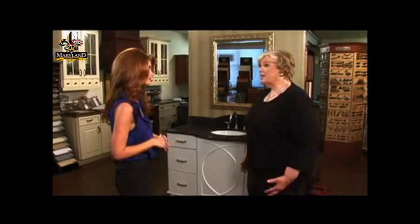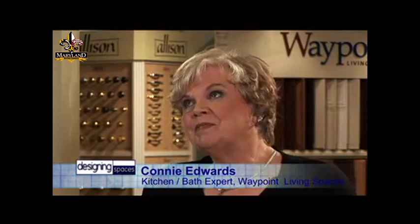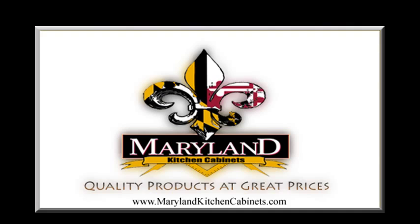So where do you start? It is a complicated process, Kelly. But the first thing I tell people to do is go through magazines, tear out pages of things that you really like, the look that just kind of strikes you — and then this is the next place you need to go: a dealership.